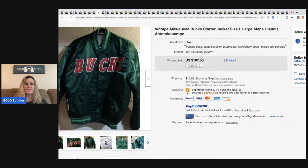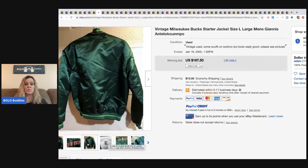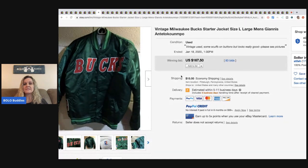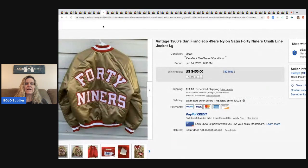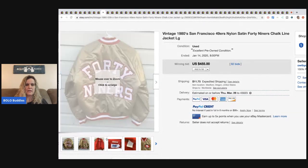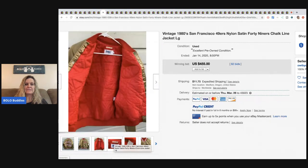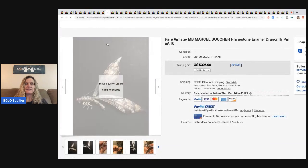The next item is a vintage Milwaukee Bucks starter jacket with that satin look. Vintage satin starter jackets usually do really well and have a good following — always look up comps. This sold for $167.50 with 83 bids. The following item is another satin jacket — a 49ers Chalk Line jacket — same vintage satin look, and this one sold for $455 with 82 bids.